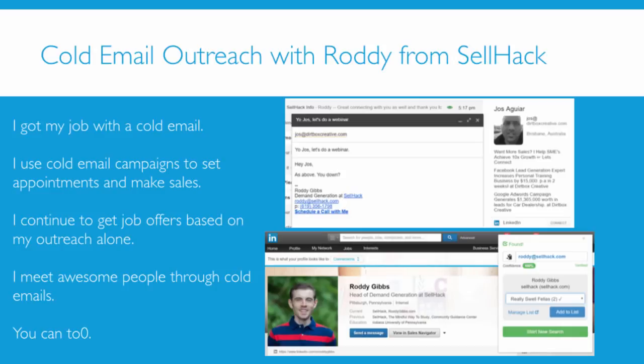Hey everyone, thanks for joining us today. I am Roddy from Cellhack. Let's just get the elephant out of the room from the beginning. This is not going to be a webinar where I promote Cellhack services. We're a tool you can use. If you're interested, I'll mention it again. But Joss and I got together because we feel that there are a lot of small businesses and startups particularly who can be leveraging this form of technique rather than any particular tool and they're not.